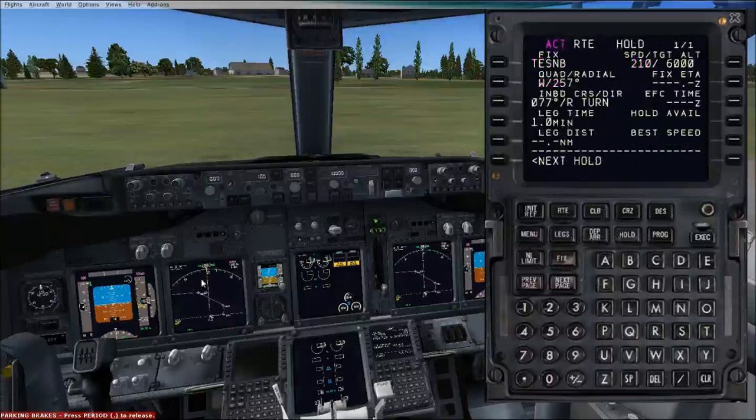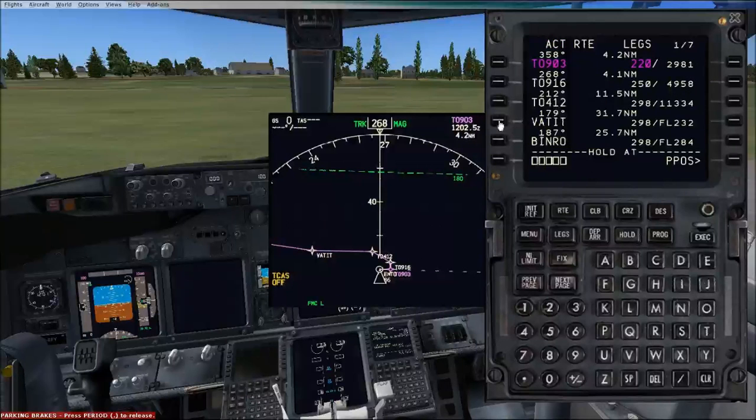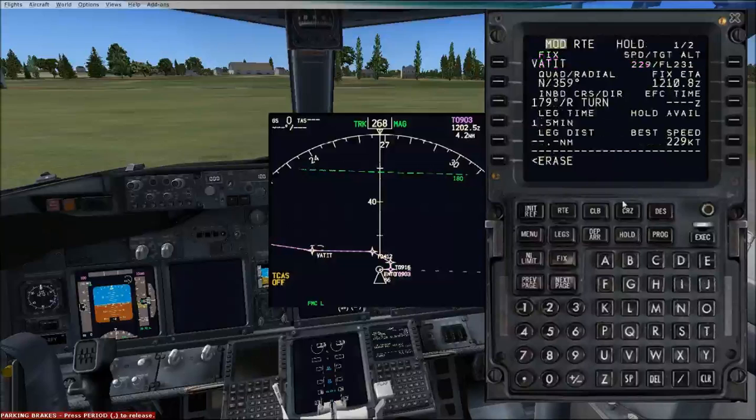On the hold page — say if we wanted to hold somewhere, let's say at Vatit — we go into the hold, put Vatit in there, and now we've got a hold pattern there. As we approach that point, we will just continually hold at that waypoint. For other holds and how to get out of them, I will go through that in another episode.